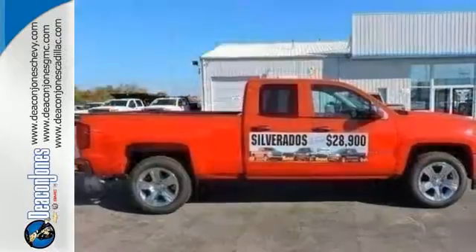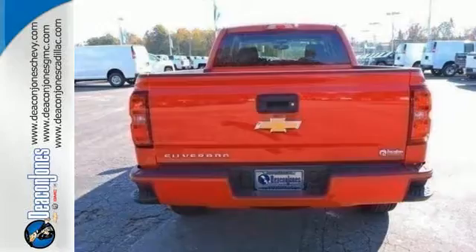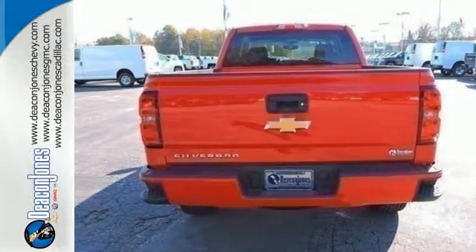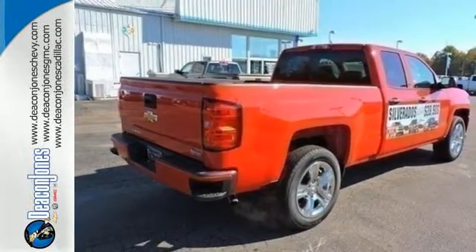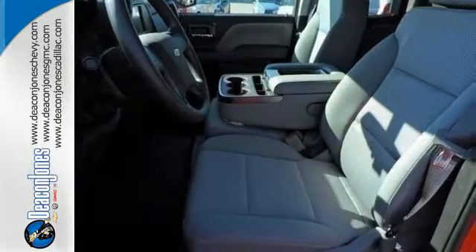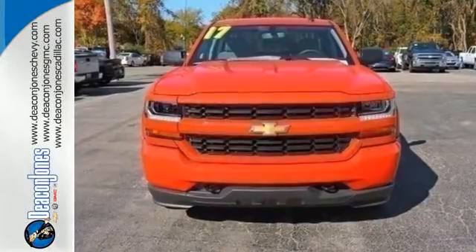You have too much on your mind to worry about what you're hauling, which is why Stabilitrack lets you tow with confidence and your day stays productive while staying informed and entertained with an auxiliary audio input. When your livelihood depends on whether your truck can handle the load, don't bother driving anything else but this Silverado.